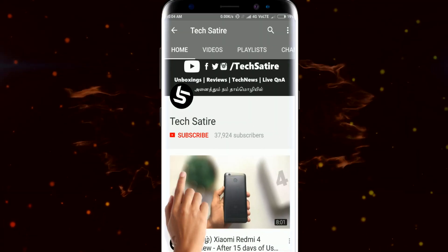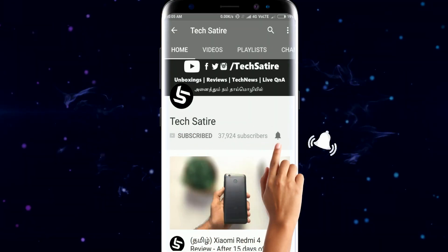If you like this video, subscribe to our channel and hit the bell button.